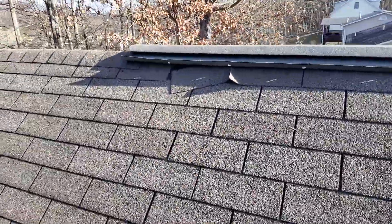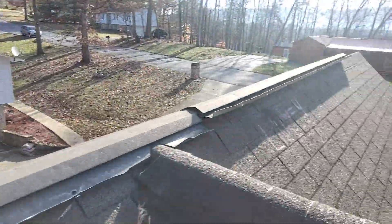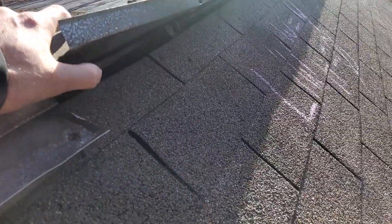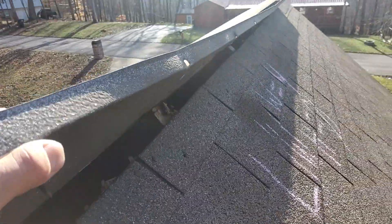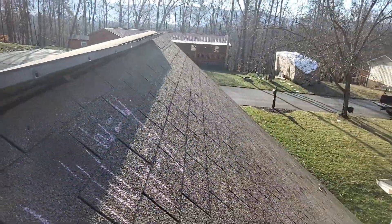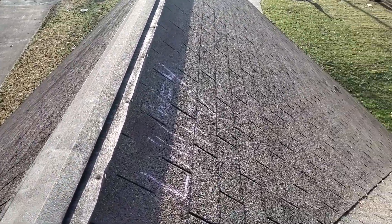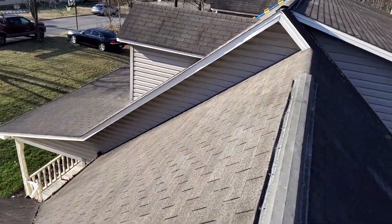The major problem with this roof is this aluminum ridge vent. All of the nails have pulled out on one side to where this now lifts up completely, and you can see straight down past the decking. This would have to be the cause of the interior leak that the insured is experiencing.